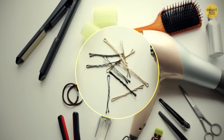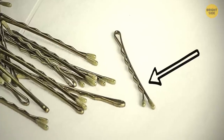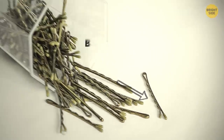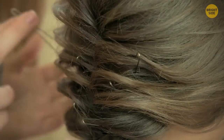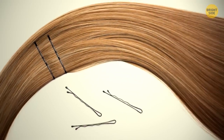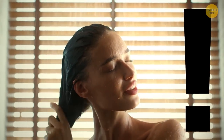Bobby pins have grooves on one side to hold your hair in place better. The straight side goes face up, while the grooves go down against your head. They're called bobby pins because of the bobbed hairstyle popular in the 1920s, though the pins were invented in the 19th century. Please take them out before you wash your hair.